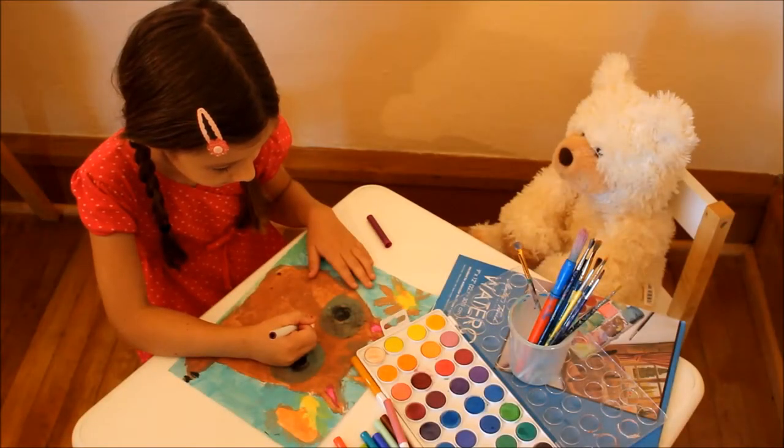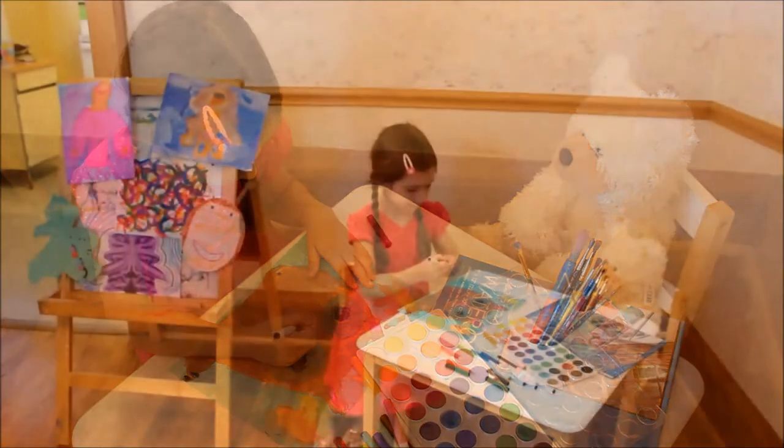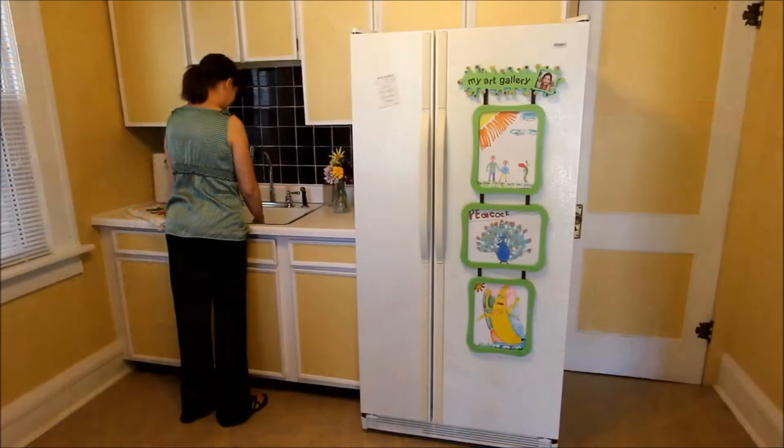Children love to draw, and as they grow, artwork becomes an important part of their expression and creativity. Children are proud of every single piece of art they create. Every drawing, every creation is enthusiastically shared.